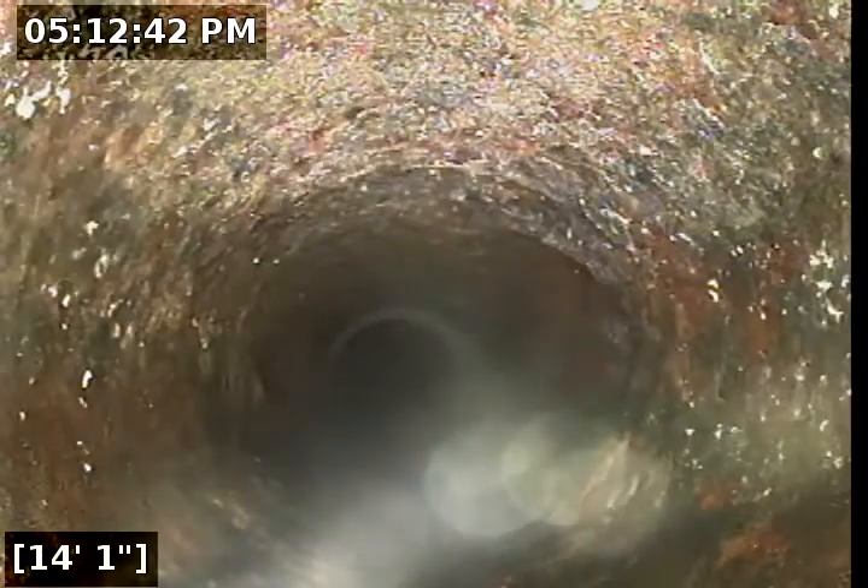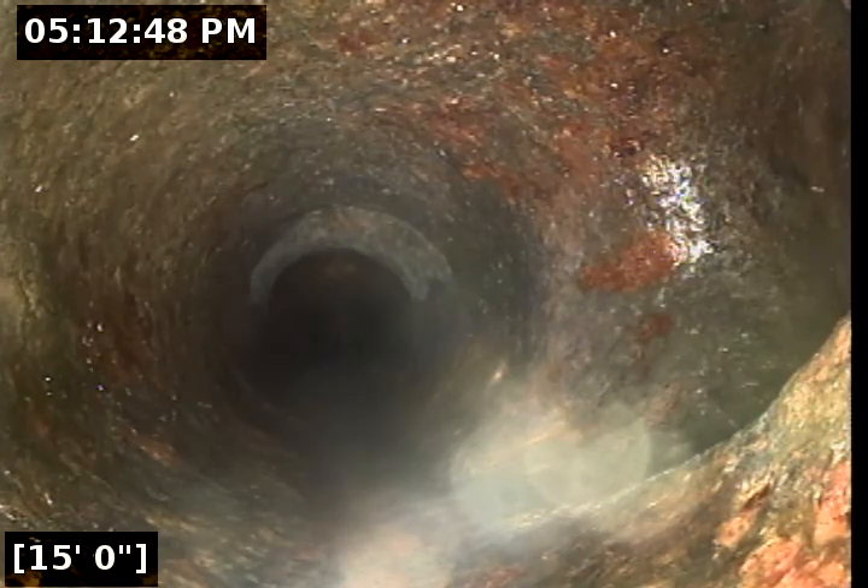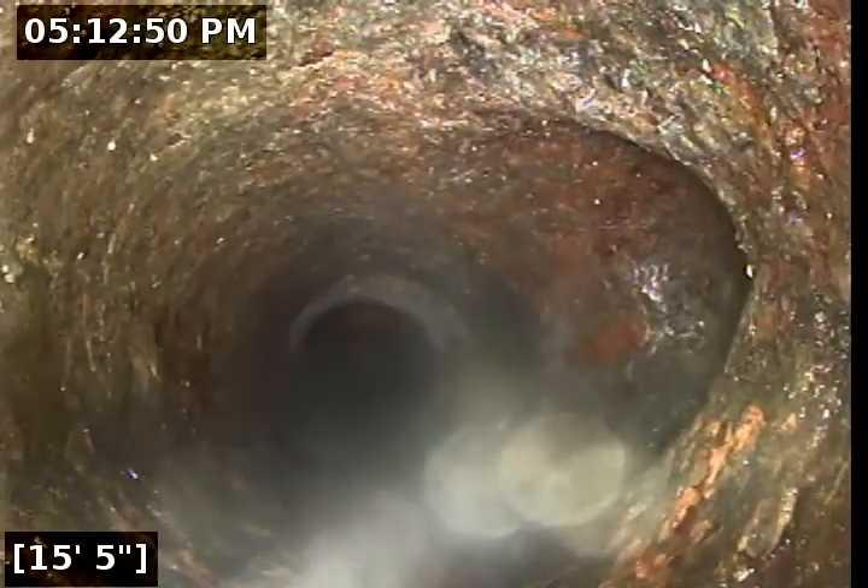Looks like we've got some build-up up here — there's one of our T's coming in, and there's another T, another fitting. That's where that toilet probably comes in.